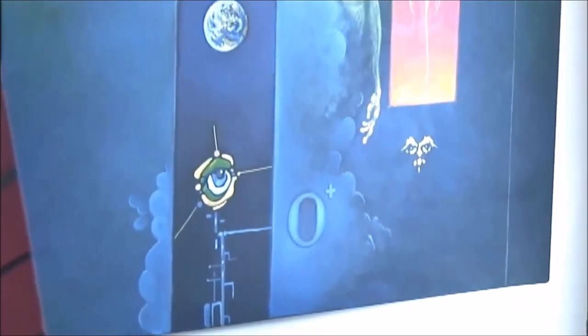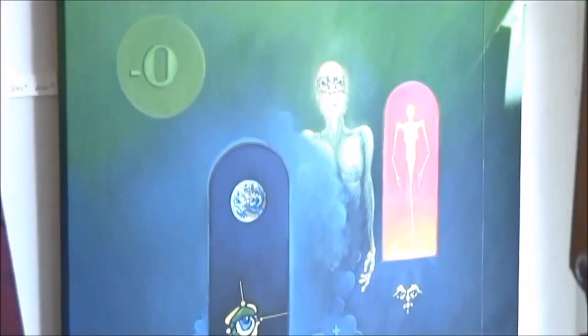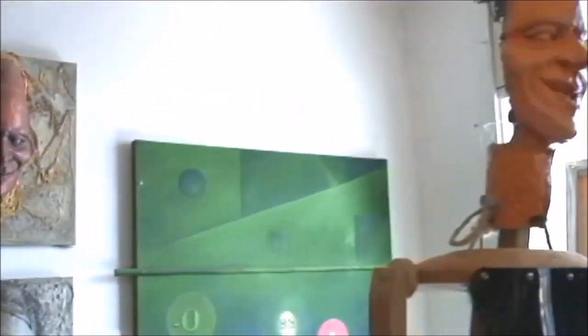That painting over there, the green one, I call that one Zero. Again, that's playing with the technology thing — that's when I started playing around with the idea. It's a combination of human condition and technology.